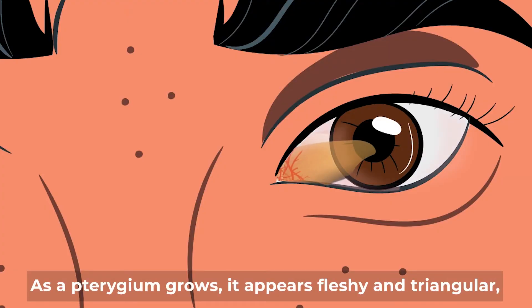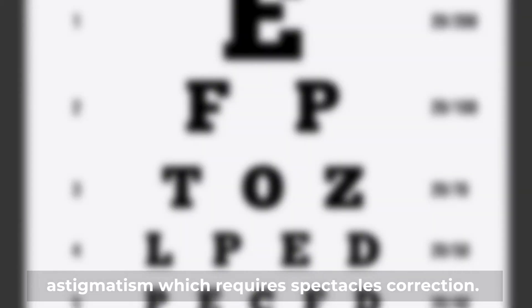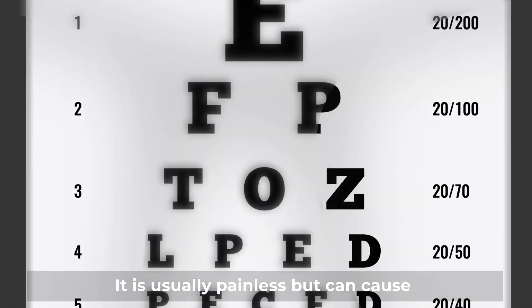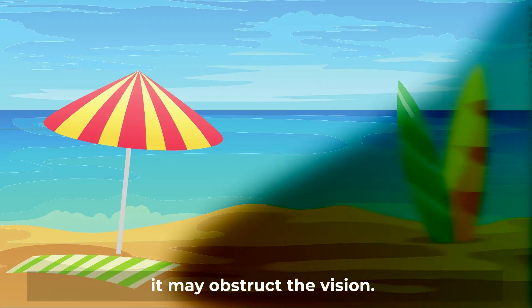As a pterygium grows, it appears fleshy and triangular and may cause eye redness. It can distort the shape of the eye to cause astigmatism, which requires spectacles correction. It is usually painless but can cause eye discomfort and grittiness. If the pterygium continues to grow across the cornea, it may obstruct the vision.